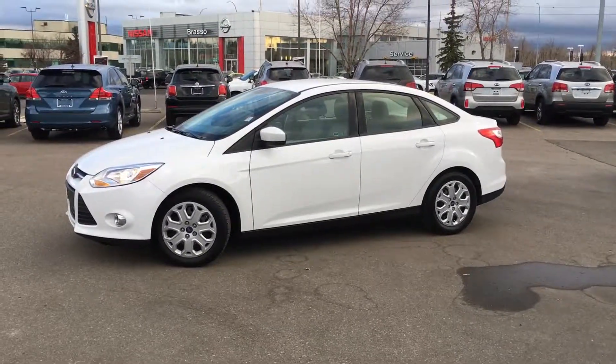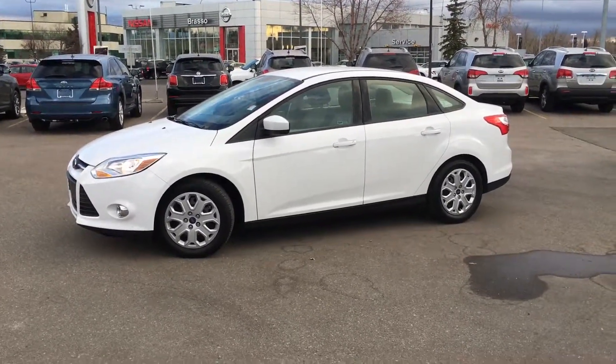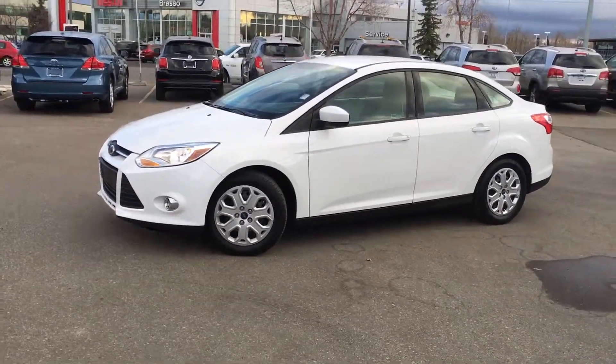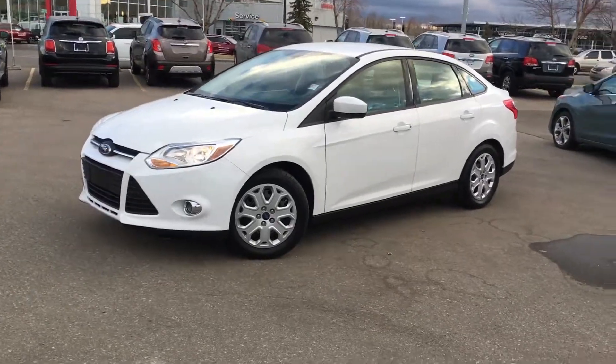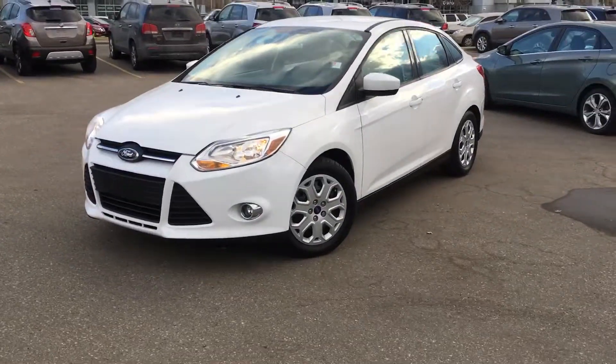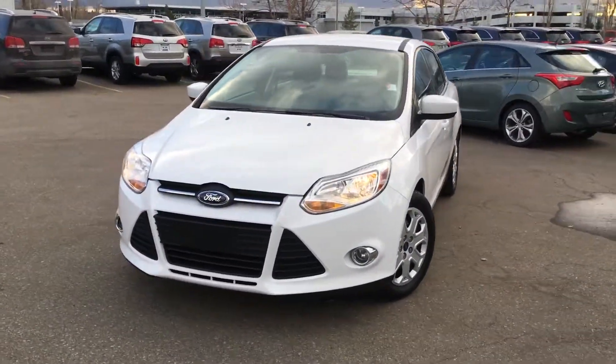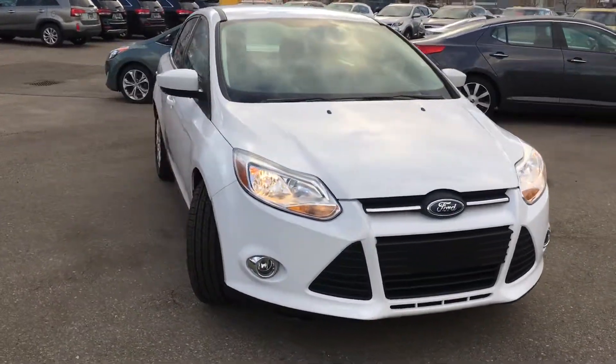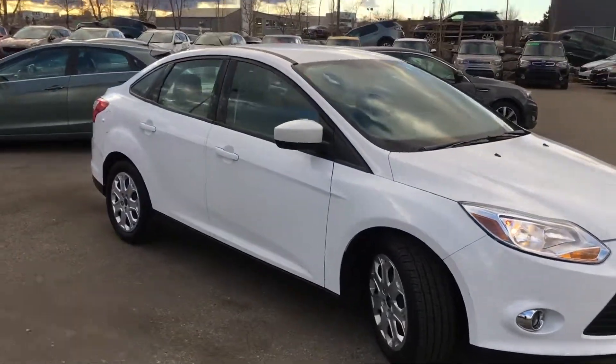Hey everyone, thanks for tuning in. It's Philip here from Straight Line Kia at the Calgary Auto Mall. Standing in front of me is something I'm excited to show you: this gorgeous 2012 Ford Focus SE. This model came to us and we were extremely excited at the condition it was in — extremely low kilometers for the year model.